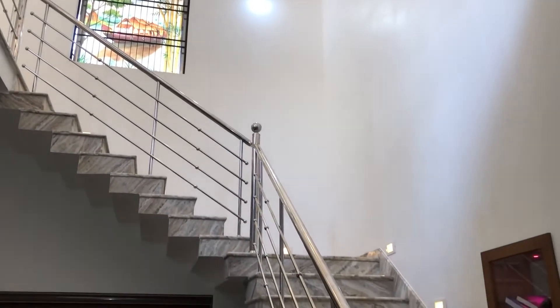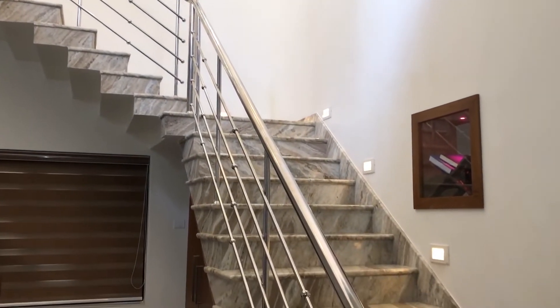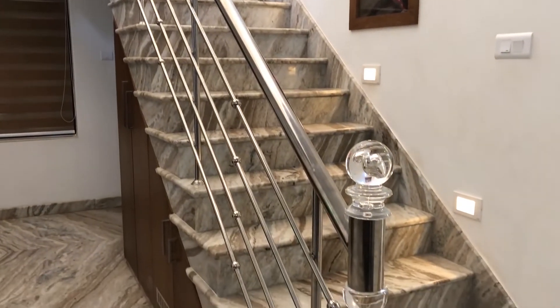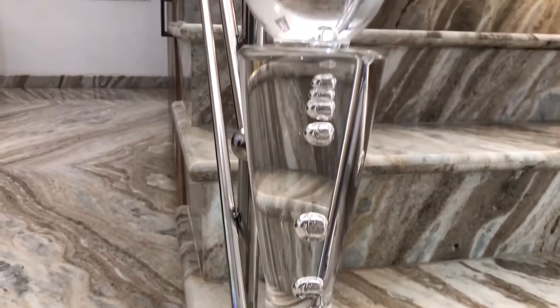Now we can see the stair to the first floor. A small rack is done under the stair, and the handrails are made in steel.